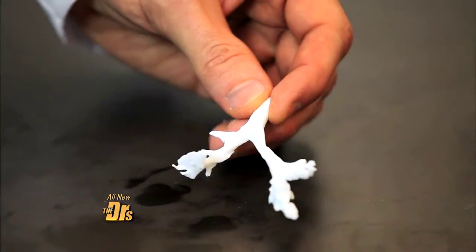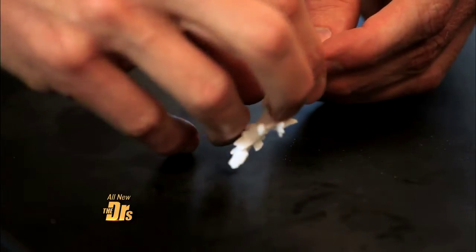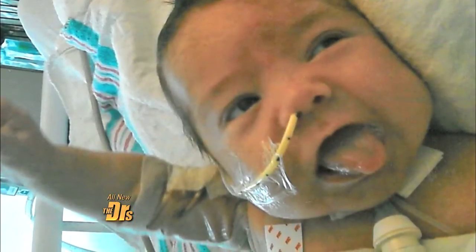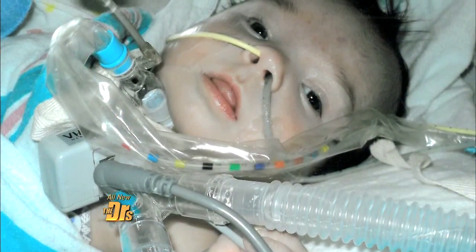This is a model of Kaiba's trachea and bronchi. The splint is designed to slip over the top of the bronchus just like this. As soon as the splint was put in, the lung started going up and down for the first time. We knew that he would be okay.